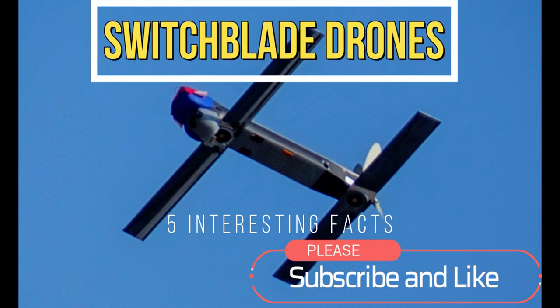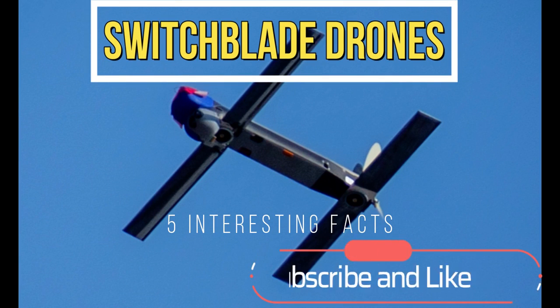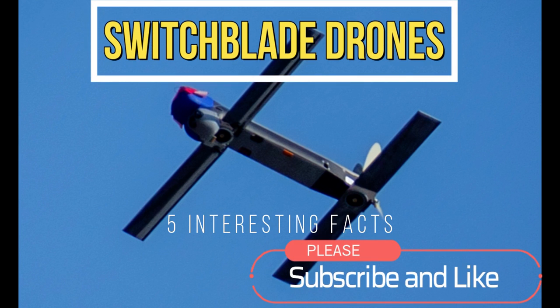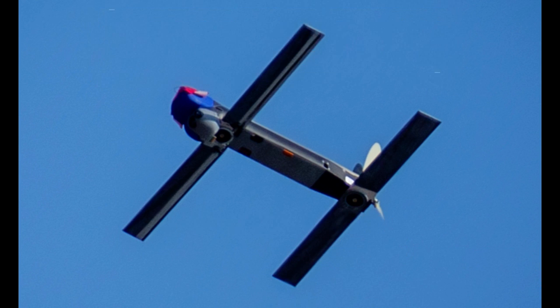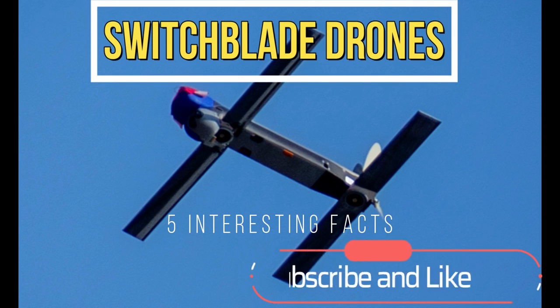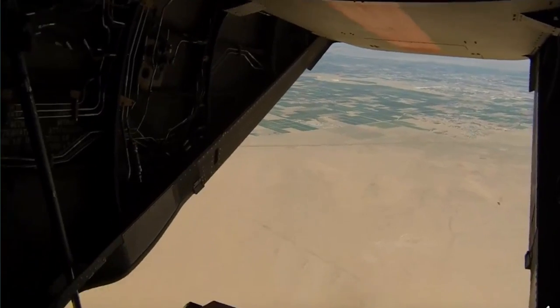Hi everybody, welcome to my channel. In this video we'll be talking about the latest switchblade drone from the United States military. Please remember to like and subscribe. Now let's get right into it.